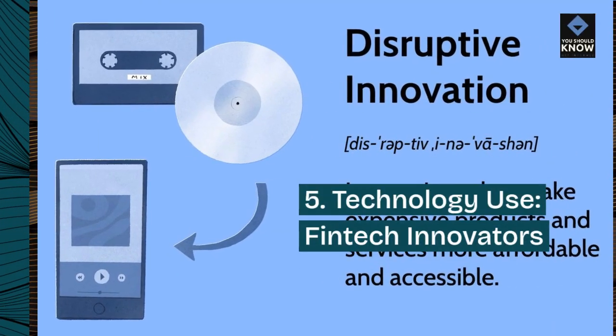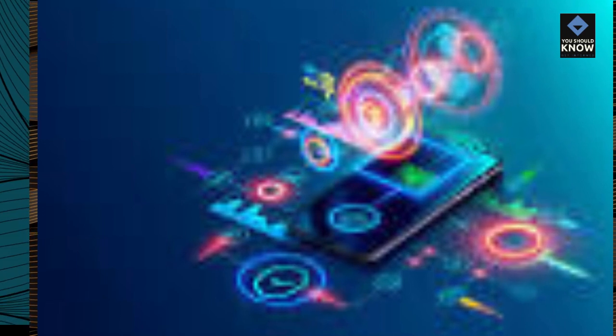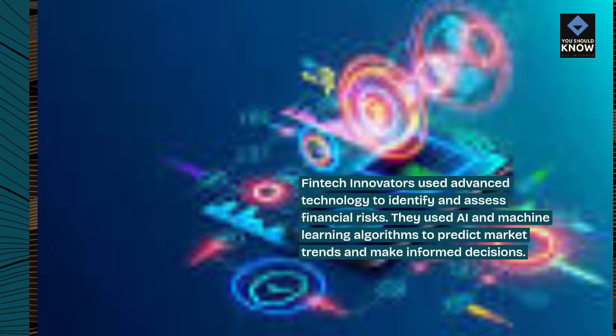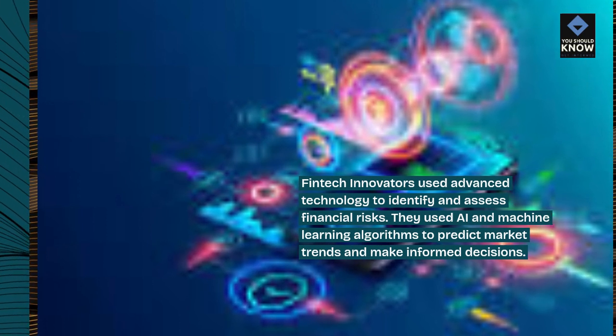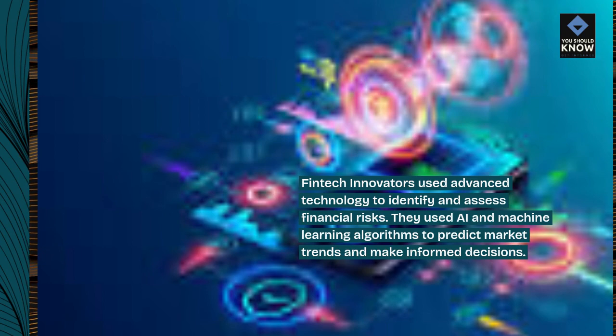5. Technology Use — FinTech Innovators. FinTech Innovators used advanced technology to identify and assess financial risks. They used AI and machine learning algorithms to predict market trends and make informed decisions.